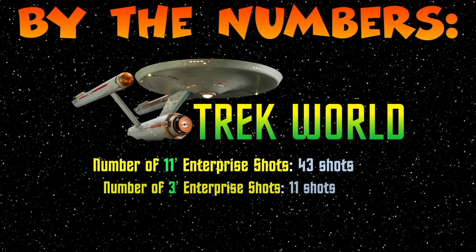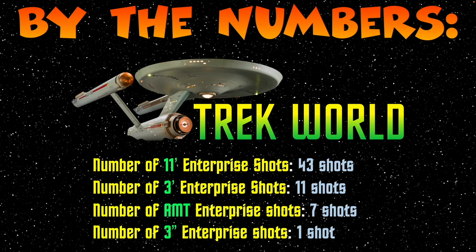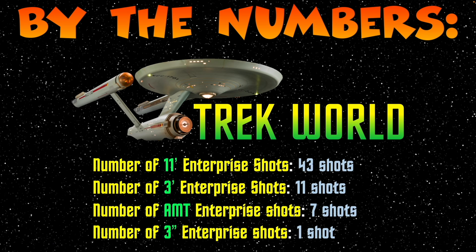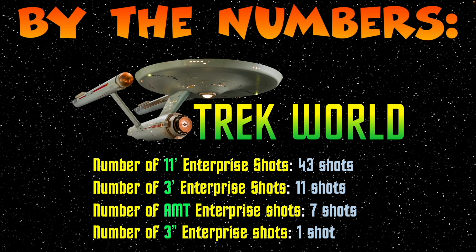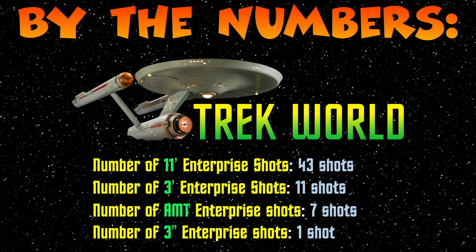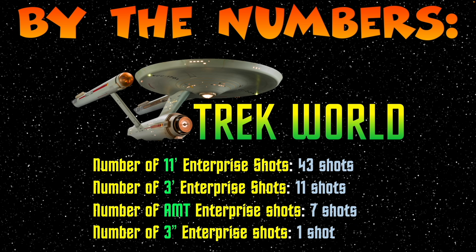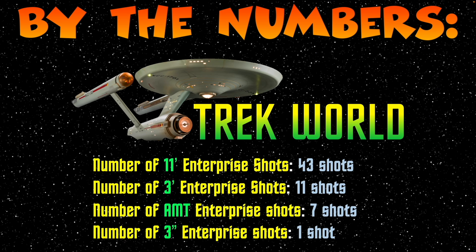This next set of stats is just to please my inner nerd. The number of times the 11-foot model was filmed for the TV series was 43 times. The number of times the 3-foot Enterprise was filmed to appear as the Enterprise in the series? 11 times. The number of times they used an AMT model? 7. And the number of times they used the 3-inch Metal Enterprise? Once.